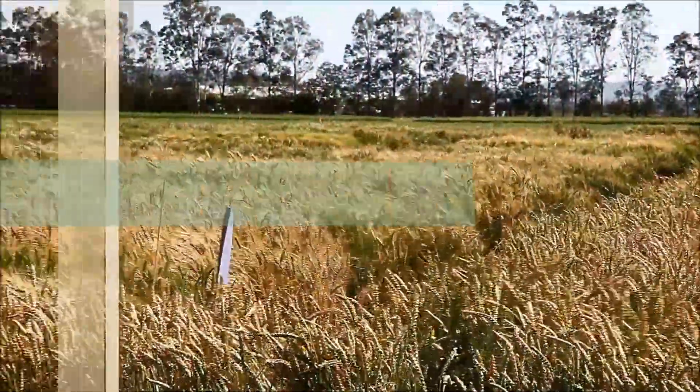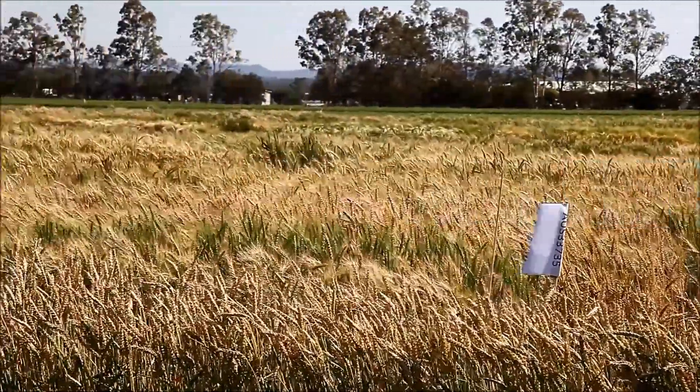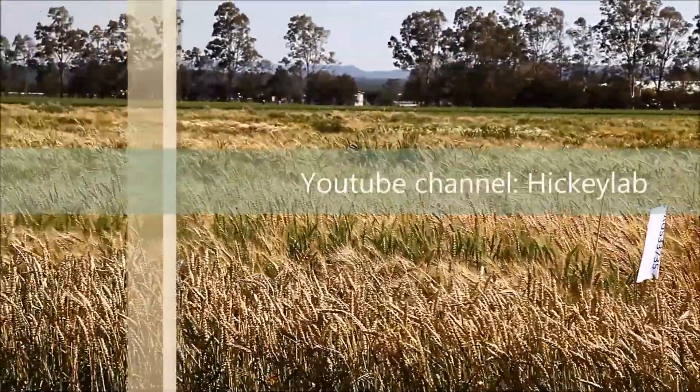To stay up to date with our research, visit our website at hickeylab.com or subscribe to our YouTube channel, Hickey Lab.